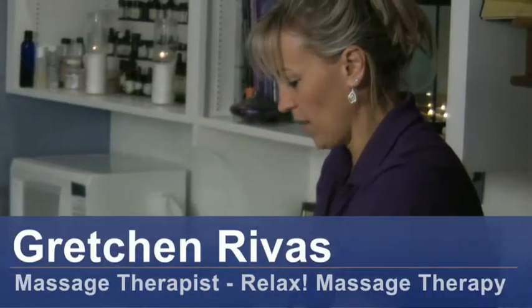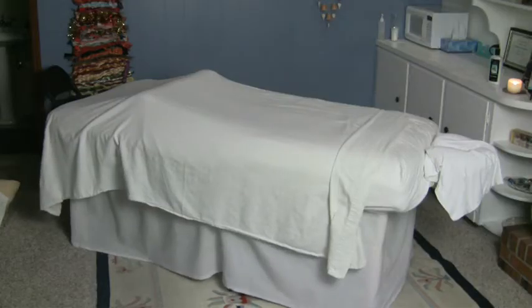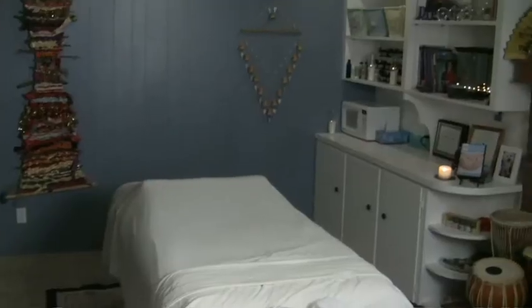Hi, I'm Gretchen Rivas with Relax Massage Therapy, and today we're going to talk about connecting massage techniques. For this, you will need a table, some oil, and some space.